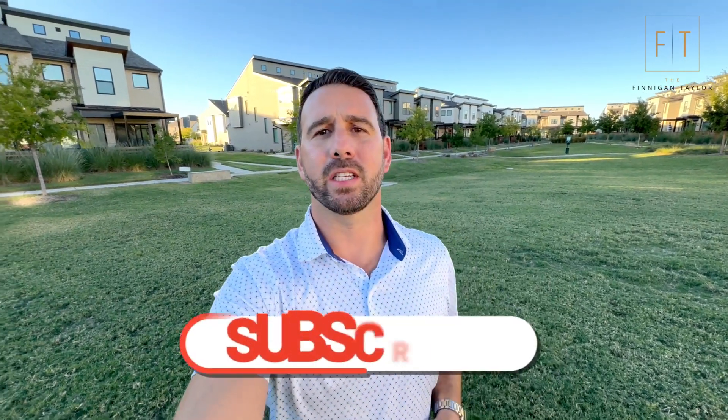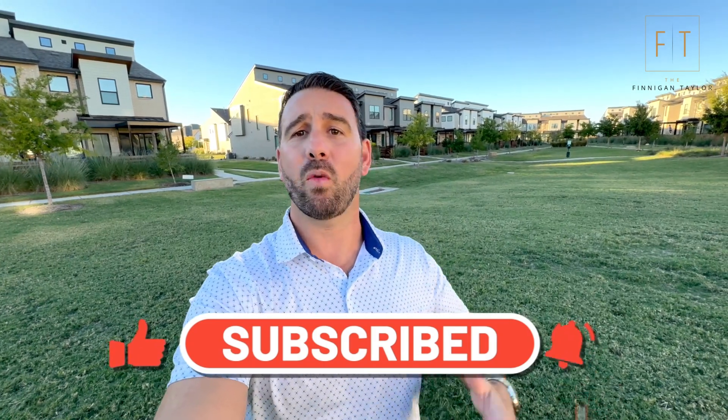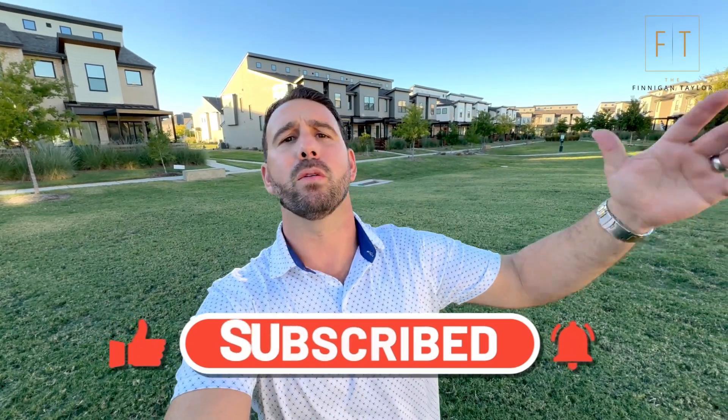If this is your first time on the channel, please don't forget to subscribe and tap that bell for notifications. We want you to be the first to find out when we put out a new vlog, city tour, model home tour — whatever it might be. And if you already have, welcome back and thank you.